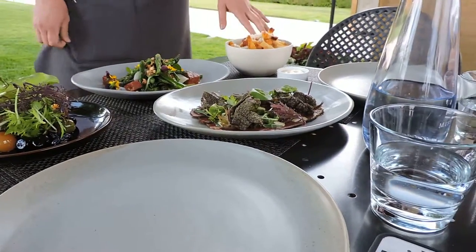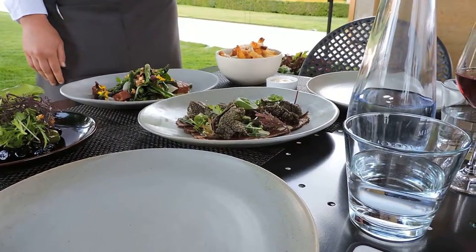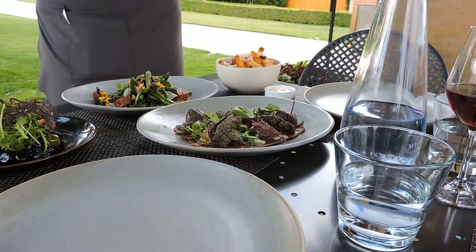And then we have our Kennebec potato chips here, topped with Asiago cheese and a lovely house-made garlic.